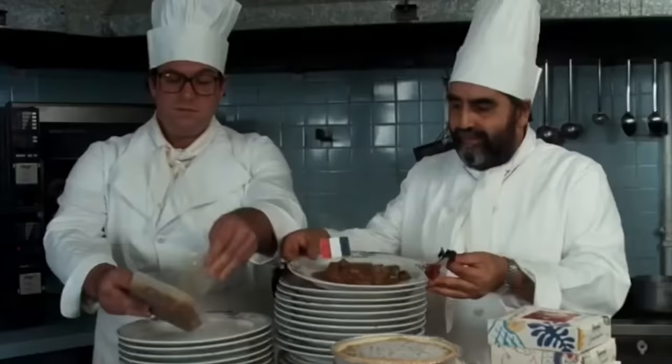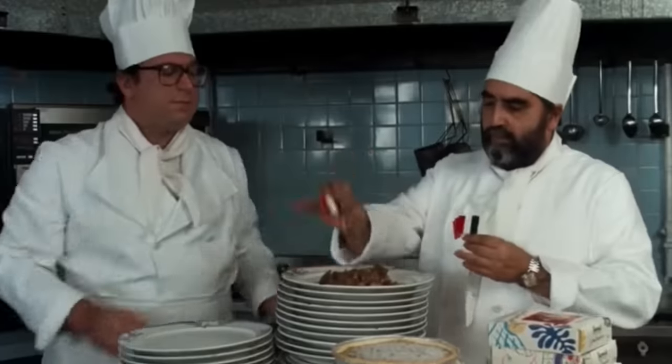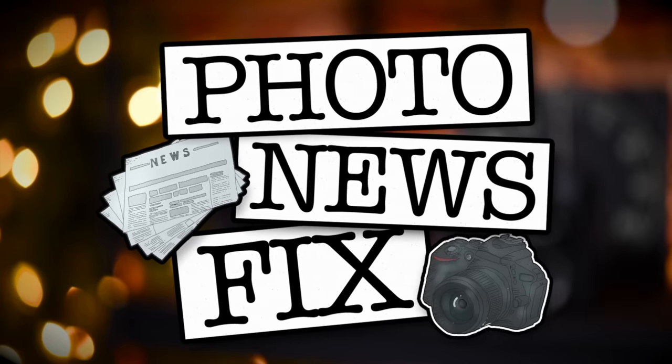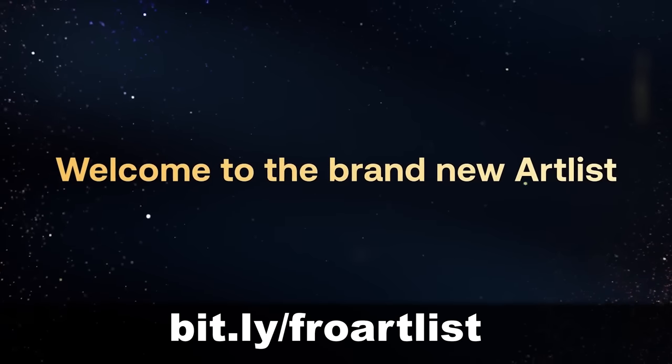Jared Polin, FroKnowsPhoto.com, and this is your photo news fix from Paris at the Eiffel Tower. This fix is brought to you by Artlist.